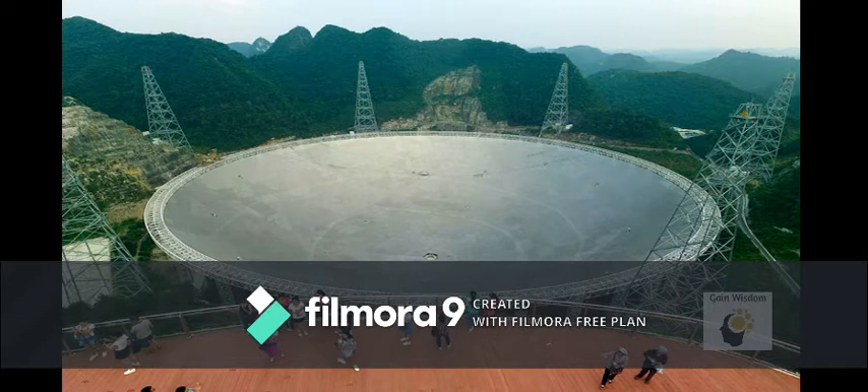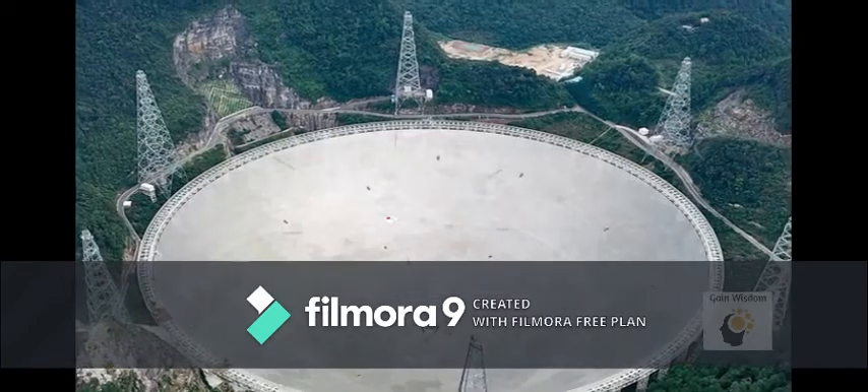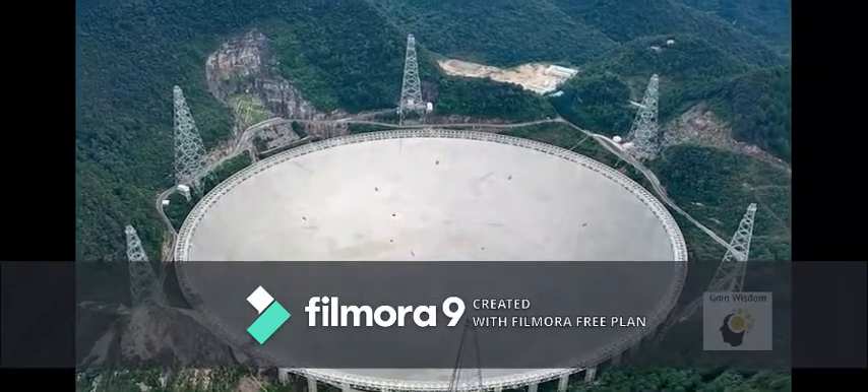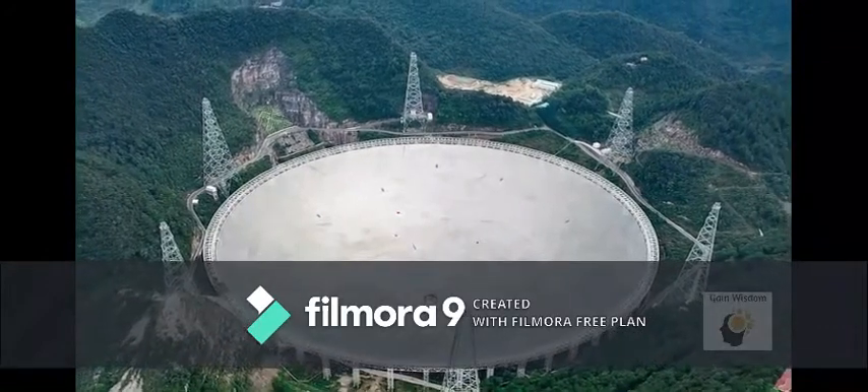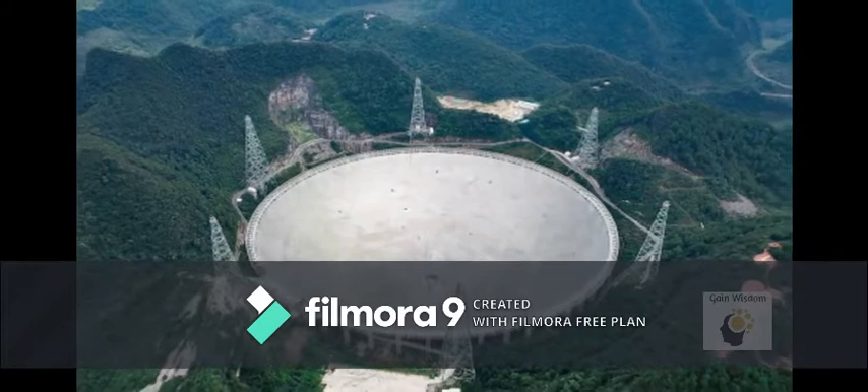Although the reflector diameter is 500 meters, only a circle of 300 meters in diameter is used at any one time. FAST has expanded four times the volume of space that radio telescopes can effectively explore.